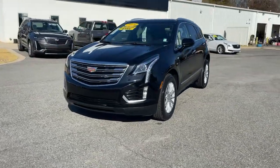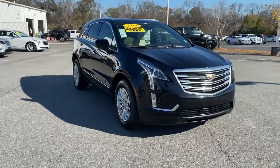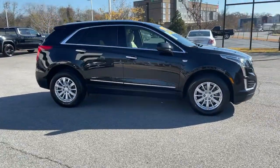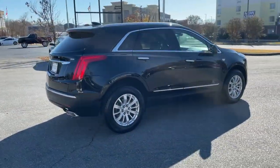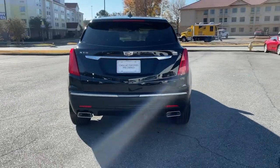Look no further than the 2018 Cadillac XT5. This vehicle still has fewer than 20,000 miles on the clock, so it won't last long. The Cadillac XT5 — the refined luxury crossover that's designed to meet any challenge the road has in store while keeping you safe and connected.